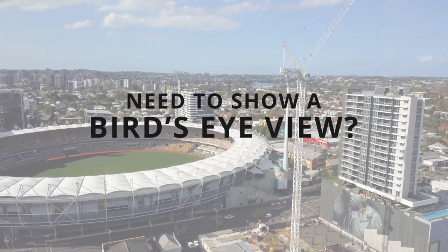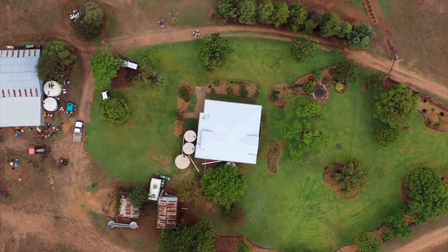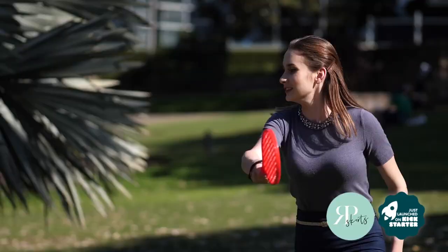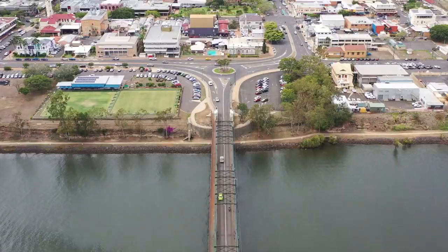Do you need to show a bird's eye view? At Sky Jellyfish, we're experts at drone videography for your project, to give people an eye in the sky and add that great movement and energy to your video. Of course, we comply with all drone regulations.